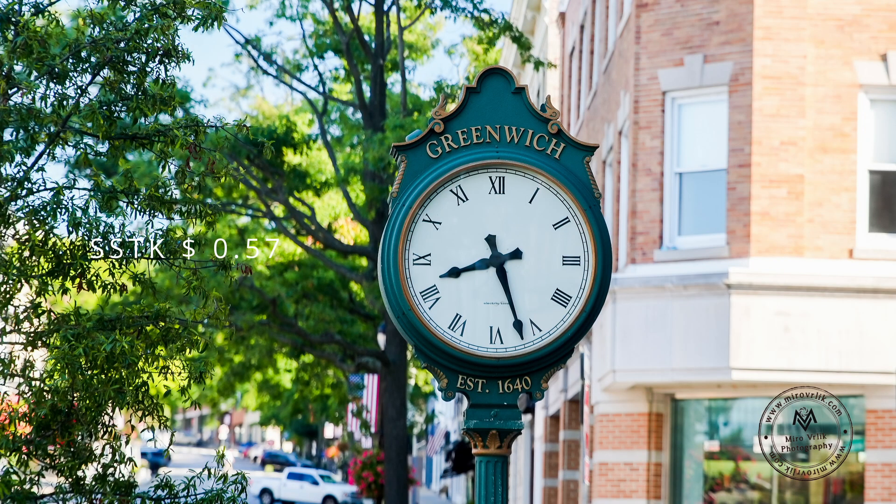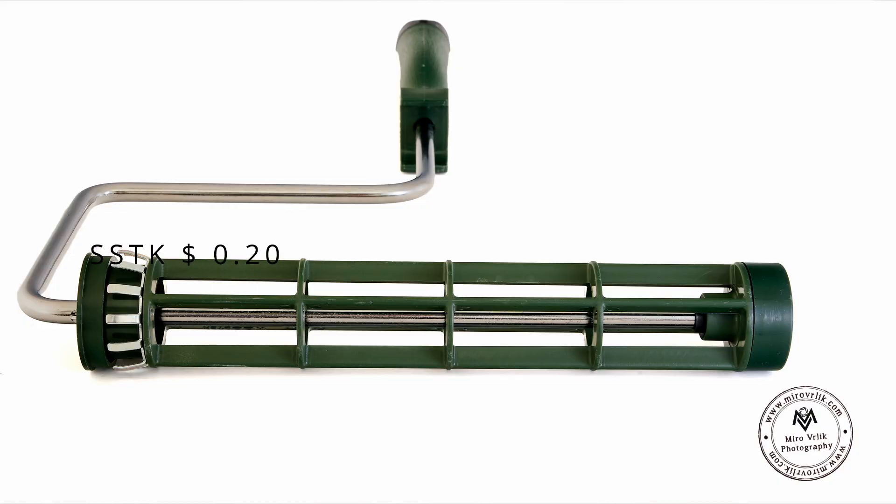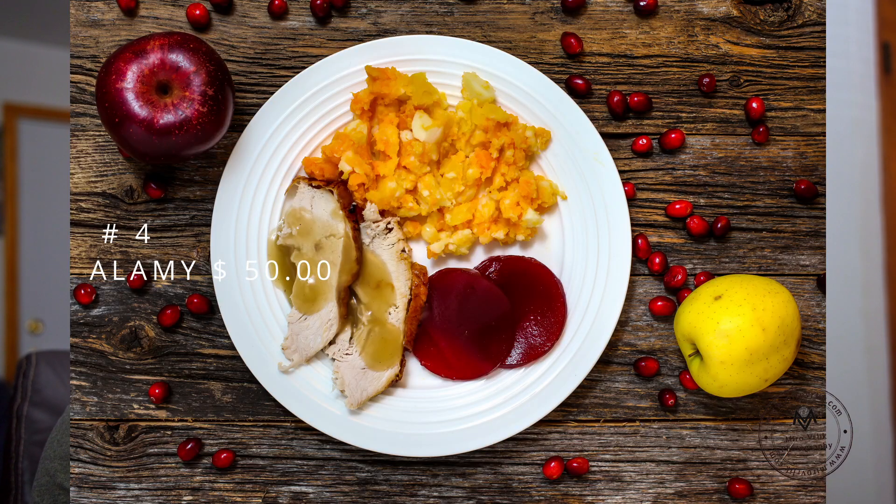Number four is really very surprising for me. You know I'm talking about Alamy — Alamy is always full of surprises. This month it brought me only one sale, but not really bad, because that sale made me $50.